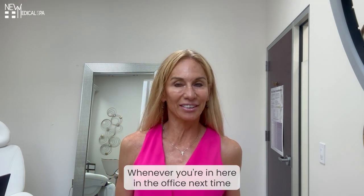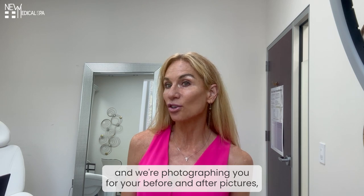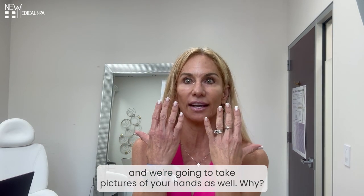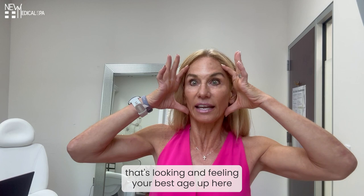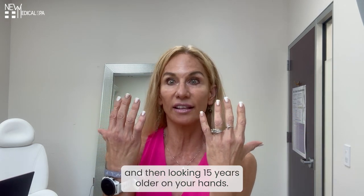Hey 100%ers, whenever you're in the office next time and we're photographing you for your before and after pictures, we are going to have you hold up your hands and take pictures of your hands as well. Why? Because I'm not going to let you be that lady that's looking and feeling your best, then looking 15 years older on your hands.